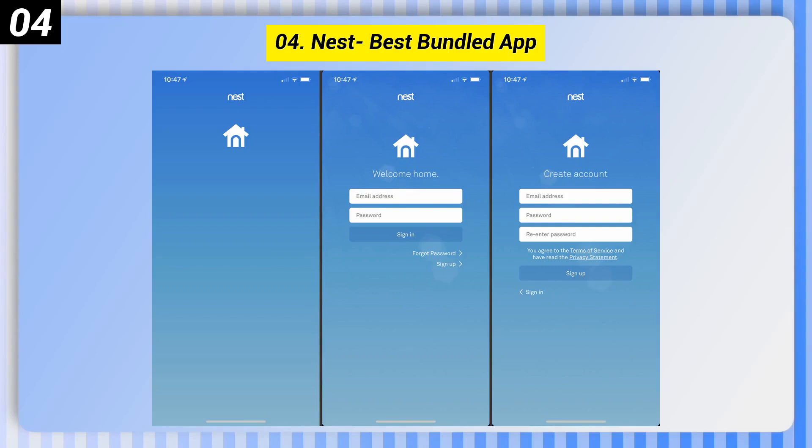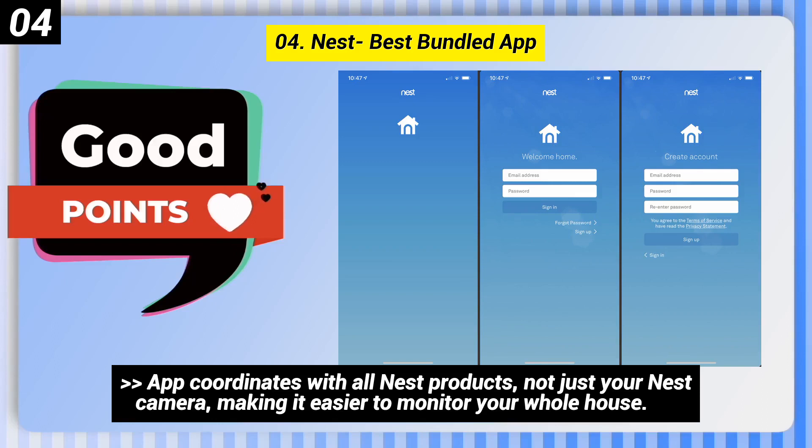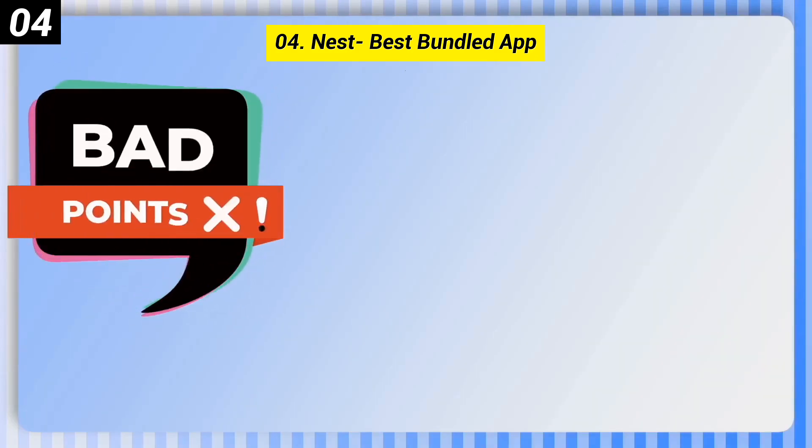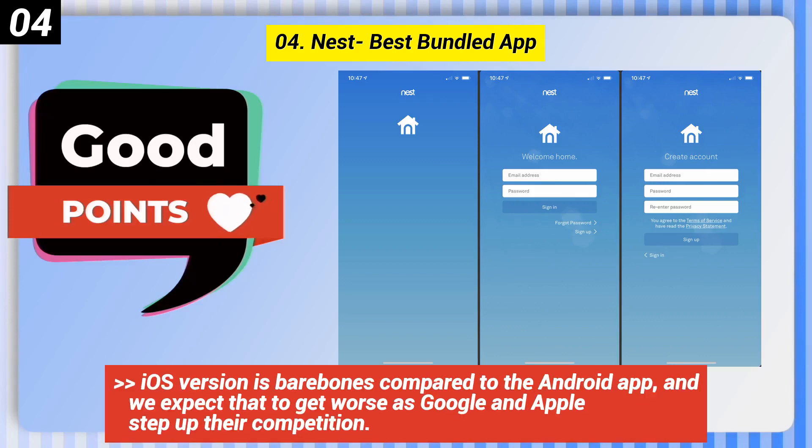Number 4: Nest — best bundled app. Some good points: the app coordinates with all Nest products, not just your Nest camera, making it easier to monitor your whole house. Some bad points: it's a branded app and won't work with Google Home. The iOS version is bare bones compared to the Android app, and we expect that to get worse as Google and Apple step up their competition.